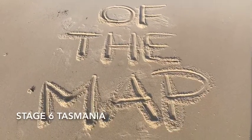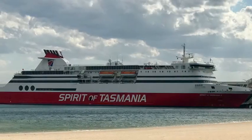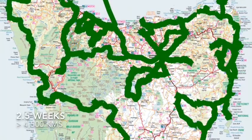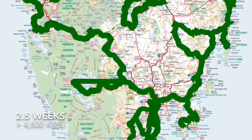Welcome to the next installment of my lap of the map. This episode sees me hitting the Spirit of Tasmania, doing the overnight crossing and making my way down to Tassie. I had about two and a half weeks there and no real plan other than just to see as much as I could and take whatever advice I could get along the way.